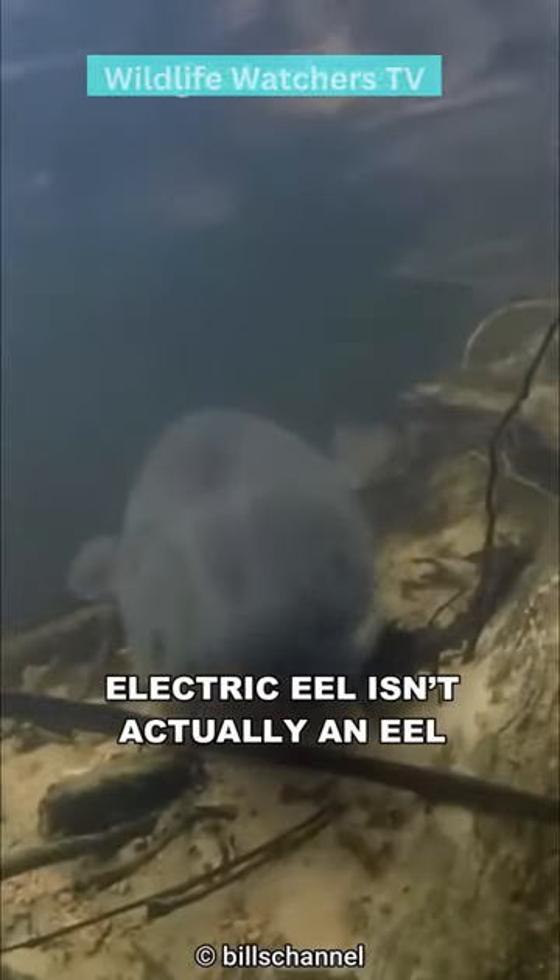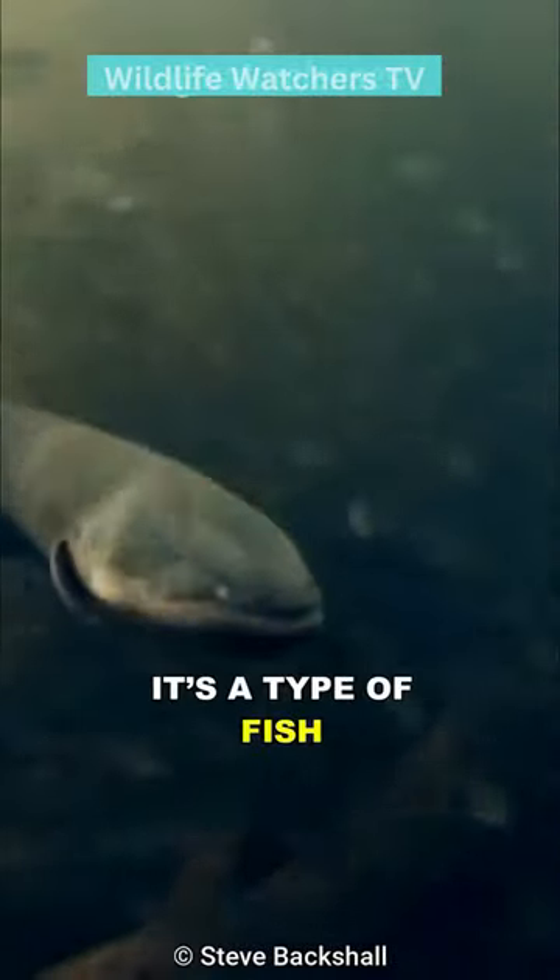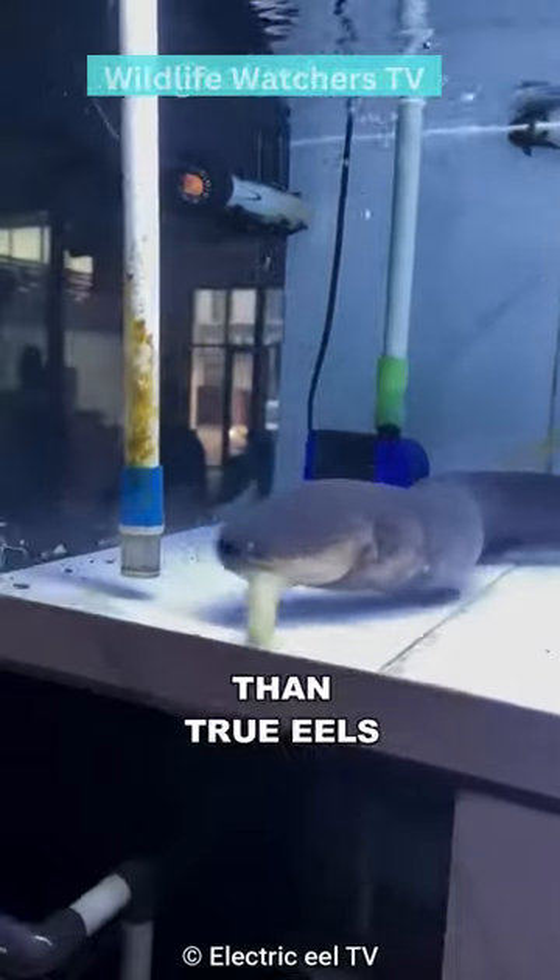Despite their name, the electric eel isn't actually an eel. Instead, it's a type of fish, more closely related to catfish than true eels.